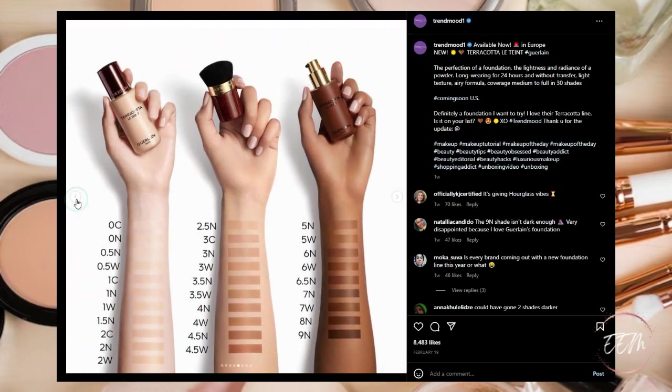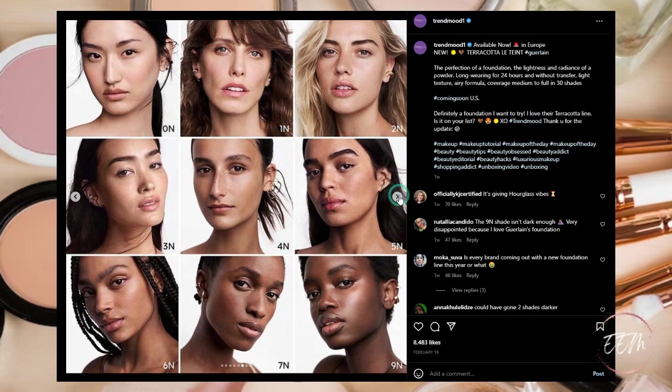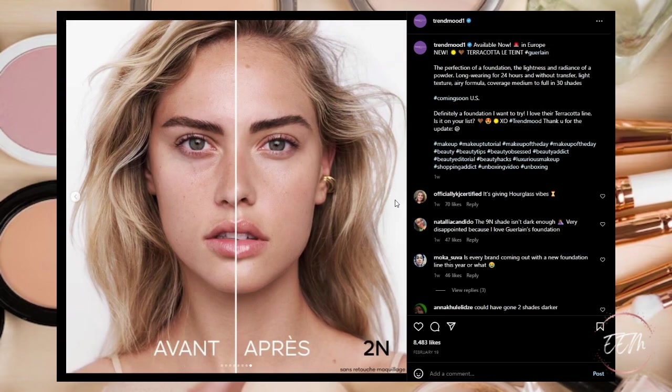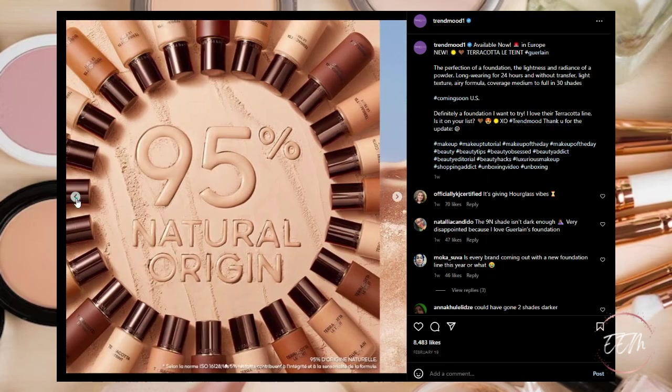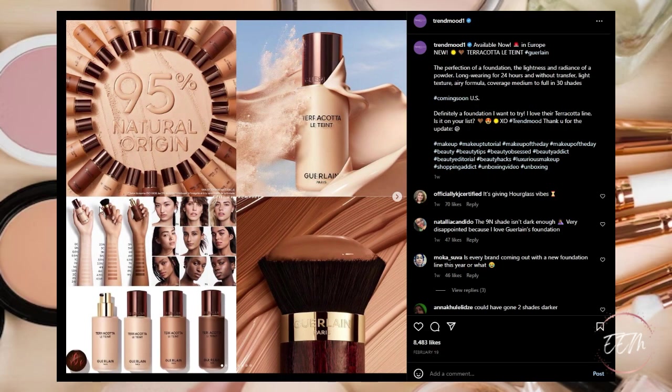If I were to get a shade I would probably be in the 1N or 1C range. It doesn't say anything about coming to the US, so this might be something to kind of check out. I definitely want to check out more reviews from fellow YouTube beauty gurus to see their take on this product, but it's a question mark for me whether I'm going to put it on my wish list.